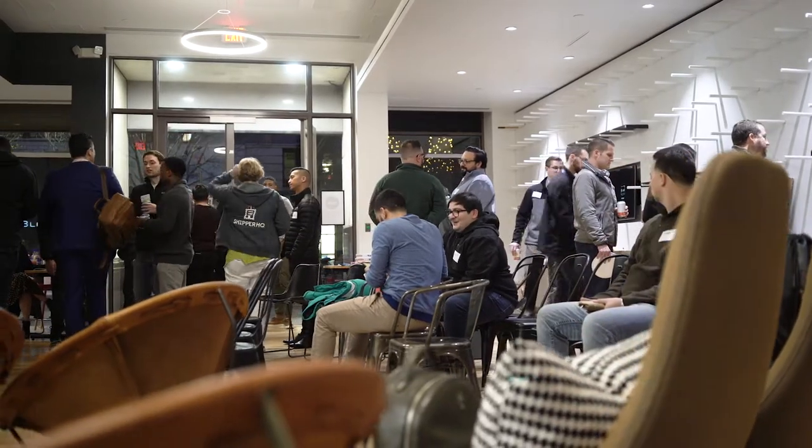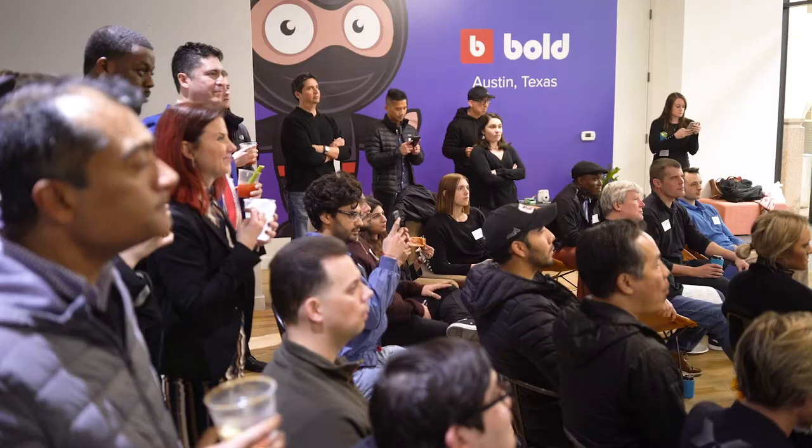With so many partners and merchants close by, it makes our office a great venue for hosting local meetups and events. I can't wait to show you guys what's next — follow me.